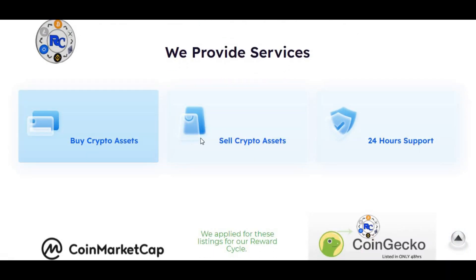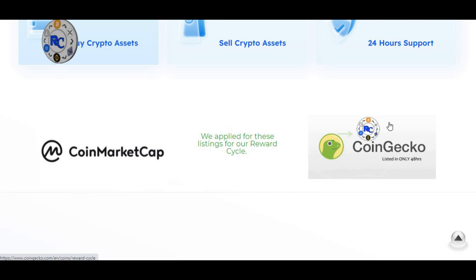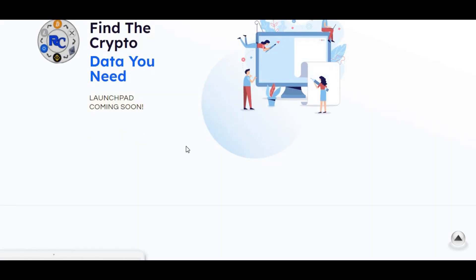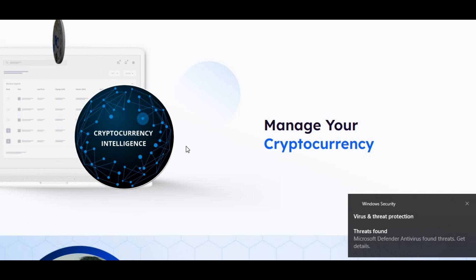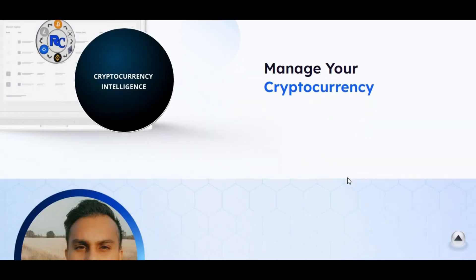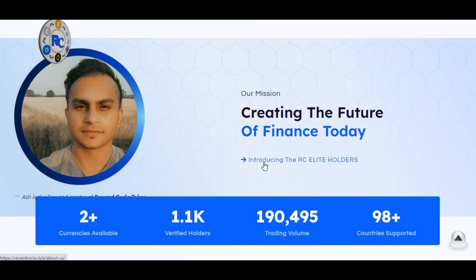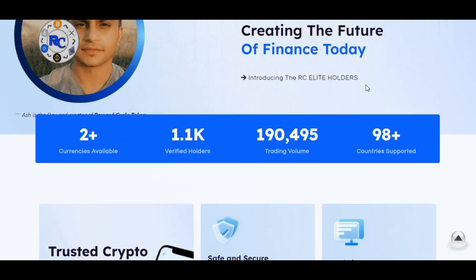They provide services where you can buy and sell crypto assets, and you also get 24-hour support if you have any issues. They applied for listings on CoinMarketCap and CoinGecko, and it was listed in just two days — 48 hours. A launchpad is coming soon, so stay tuned for that. Their stats show over 1,100 verified holders, $190,000-plus trading volume, and 98-plus countries supported.